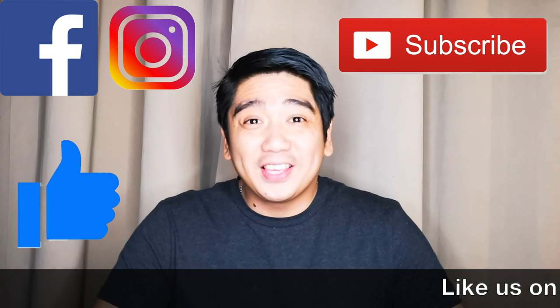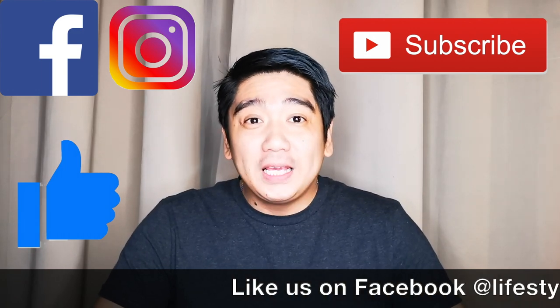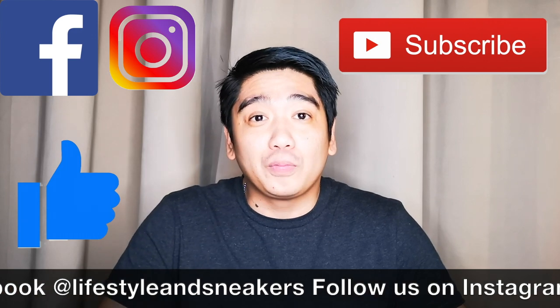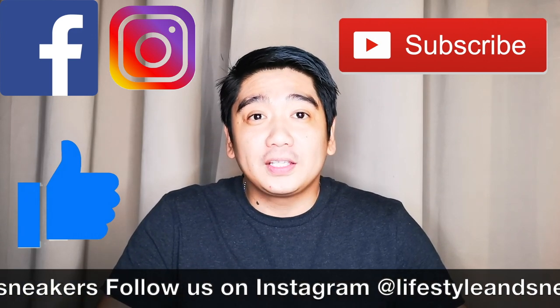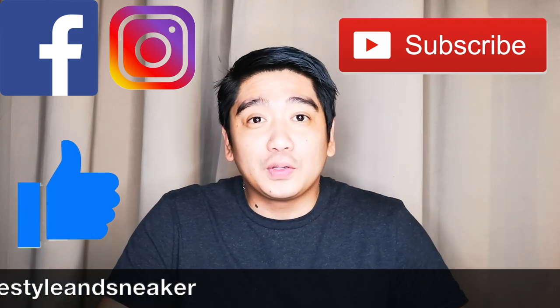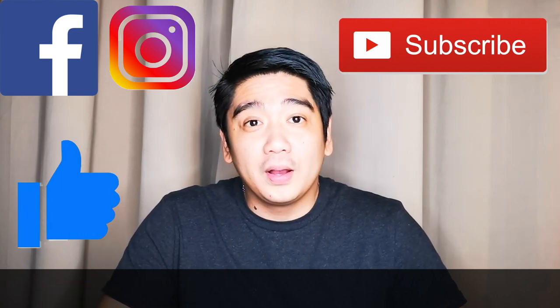So that's it for now. I hope you liked the sneakers that I've shown to you guys. Watch out for Part 2 of the March sneaker releases for 2019, which we will be releasing soon. I hope you like this video and if you do please click the thumbs up button down below. If you haven't subscribed to our channel please press the subscribe button. I hope you like us on Facebook and follow us on Instagram. Until next time.